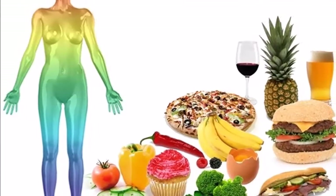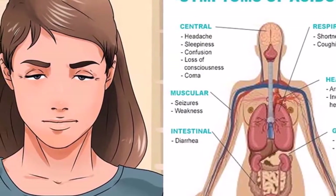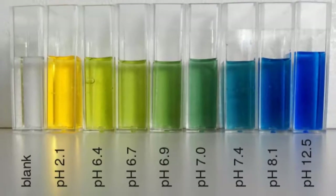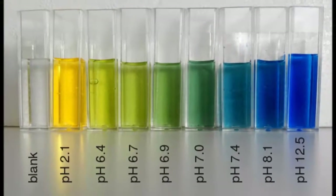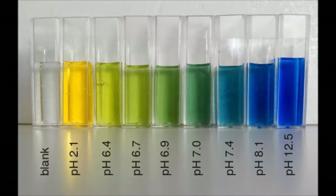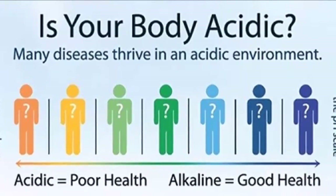Your body thrives to maintain this level because it's the best environment for the proper functioning of all your organs and systems. However, this balance is hard to achieve and it often gets disrupted into a lower level, turning your body acidic, which can have a detrimental effect on your overall health. Signs your body is too acidic.